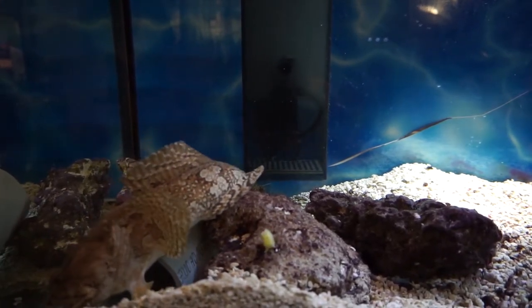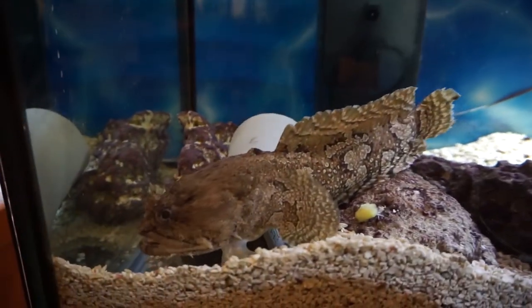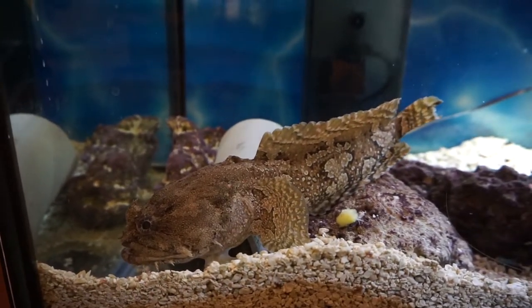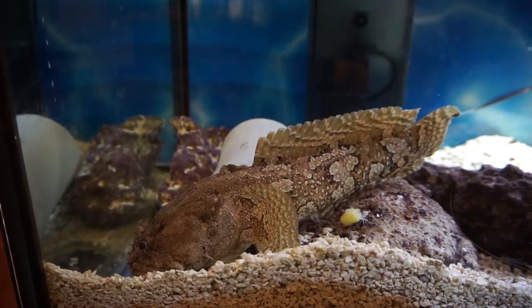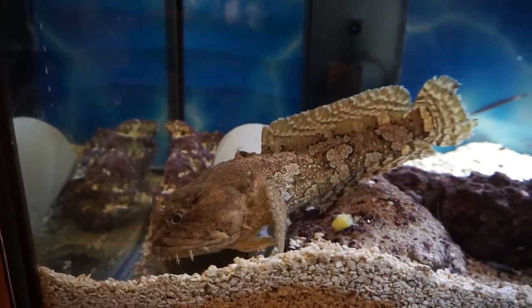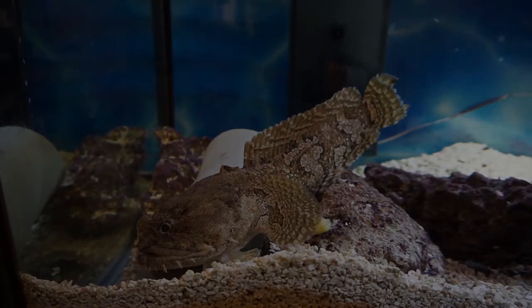He likes to play with his food. This is by far the biggest toadfish I've seen. He's really cool.